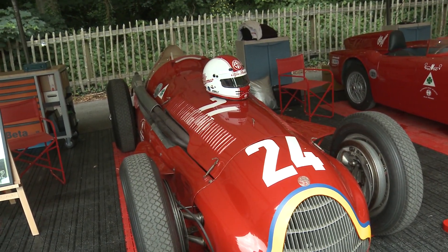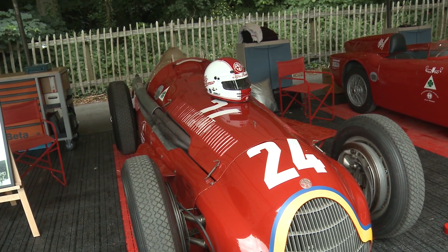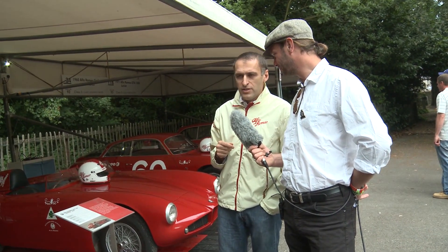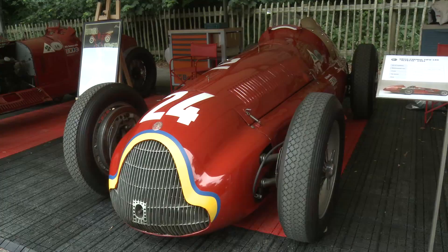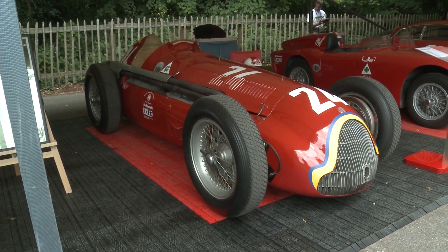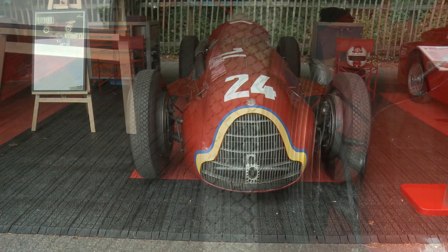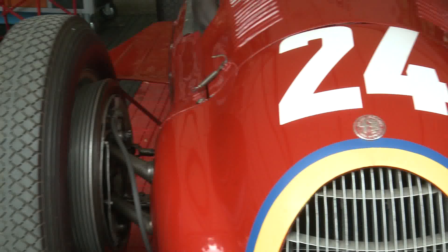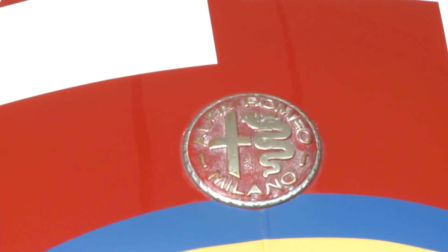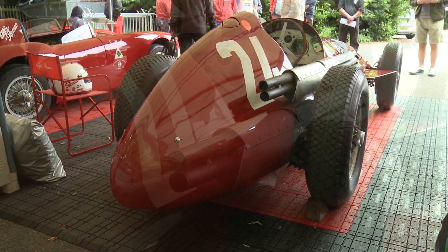Every year here at Goodwood we also bring the Alfa 159. It's another car exclusively from the Alfa Romeo Museum. This is the car that won the second Formula One World Championship in history — won by Juan Manuel Fangio. You can recognize the front of the car with the yellow and blue of the Argentine racing driver. This car is completely working, with an incredible 425 horsepower from a 1.5 liter engine with supercharger.